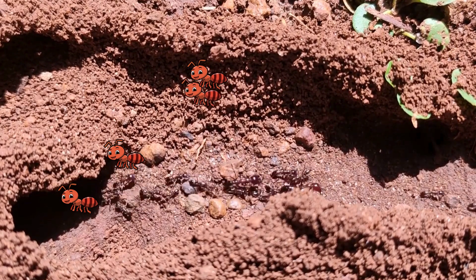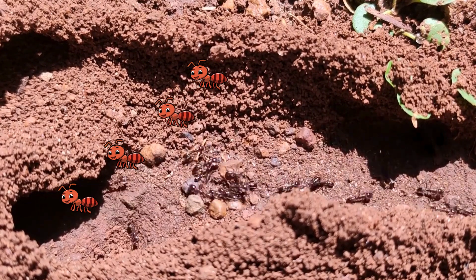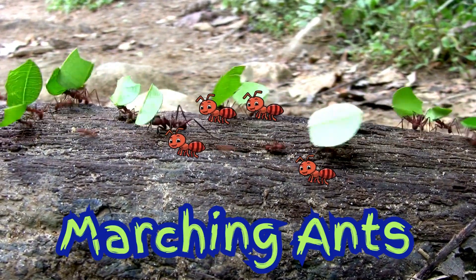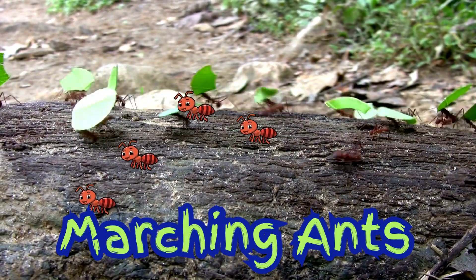Ants are like tiny builders. They dig tunnels underground to make rooms for food, sleeping, and even a nursery for baby ants. Wow, what a busy bunch.